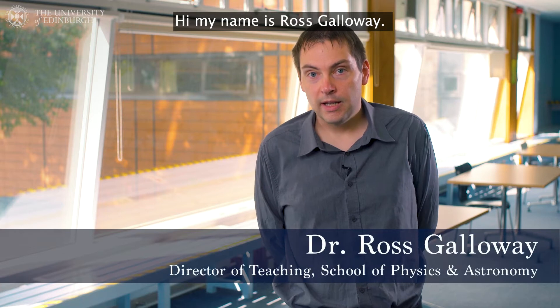Hi, my name is Ross Galloway. I'm the Director of Teaching for the School of Physics and Astronomy. Hello, my name is David Stevenson. I'm a professor here in the School of Geosciences at the University of Edinburgh.